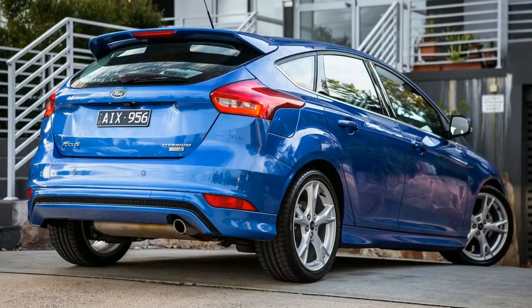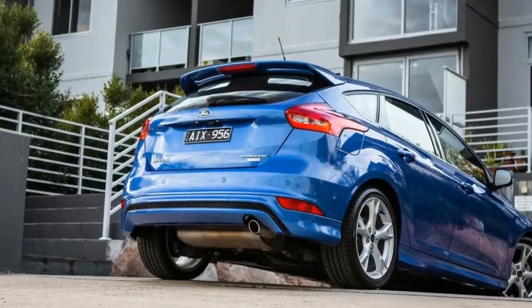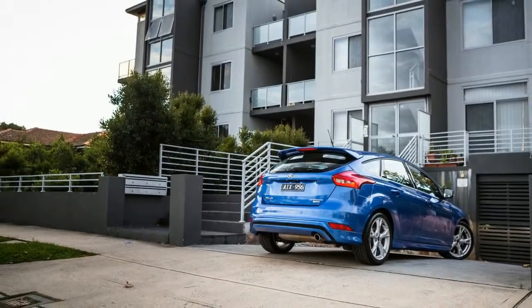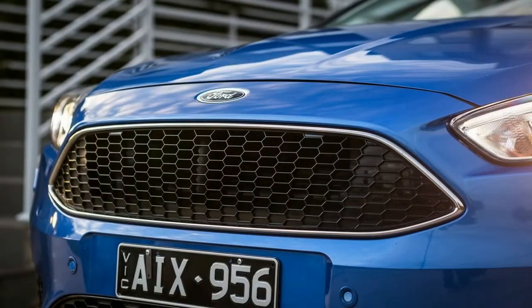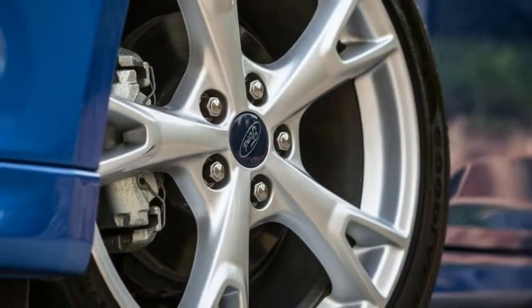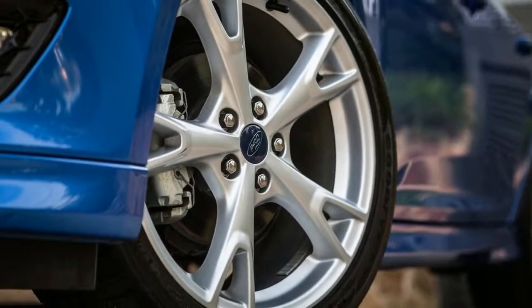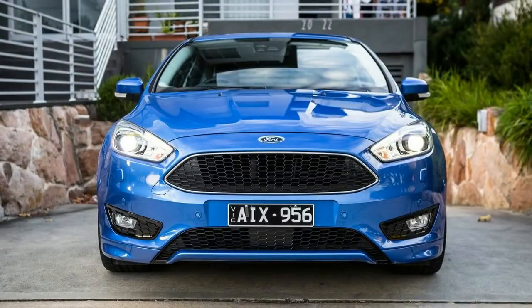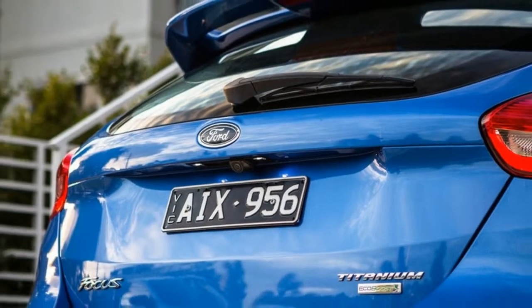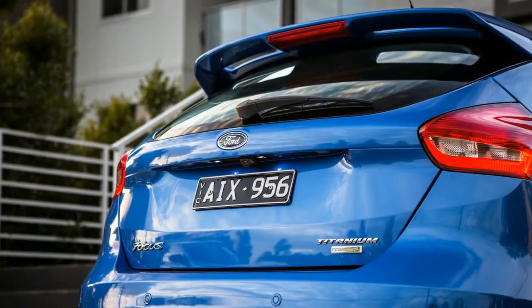This model is $32,690 plus on-road costs, and you can have it at that price either as a five-door hatch like you see here or a four-door sedan. Right now, through until the end of this year, Ford is offering the Focus Titanium hatch for $33,990 drive away. No matter the body style you choose, there's just one drivetrain option: a 1.5-liter four-cylinder turbocharged petrol engine with a six-speed automatic. There used to be a diesel option, but that's been axed.